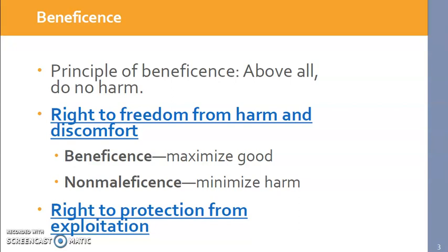The second part of the beneficence portion of the Belmont Report has to do with protections from exploitation. Basically, a person should not be at a disadvantage because they've participated in our study. Whatever information they give us, we should protect it and not use it in any way to harm the participant.